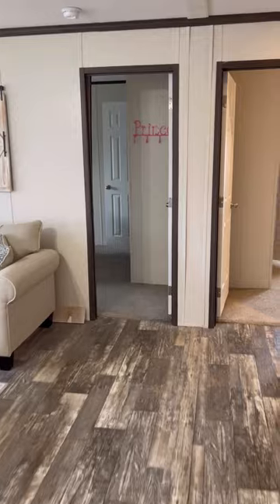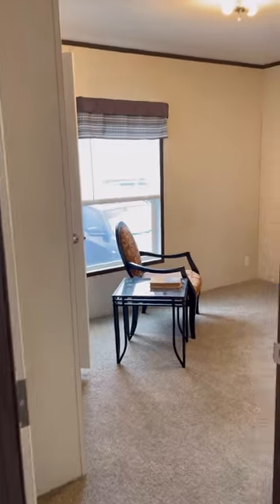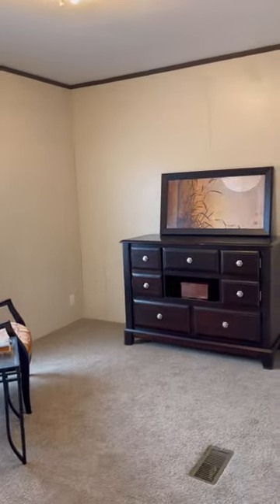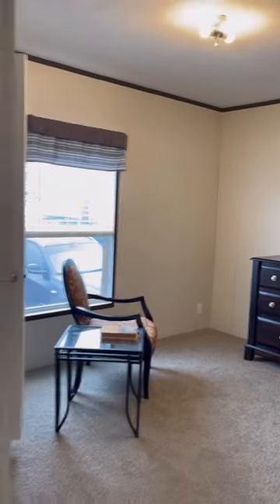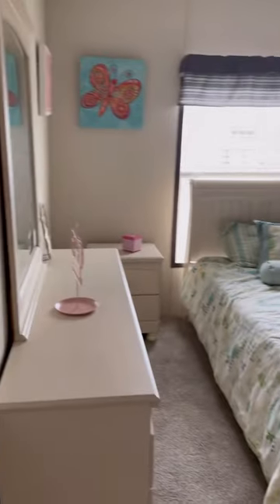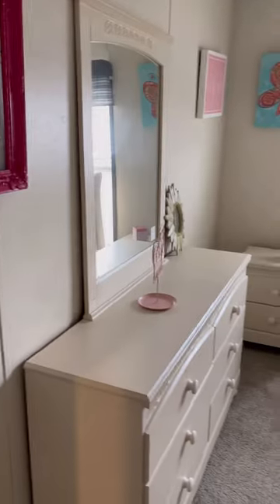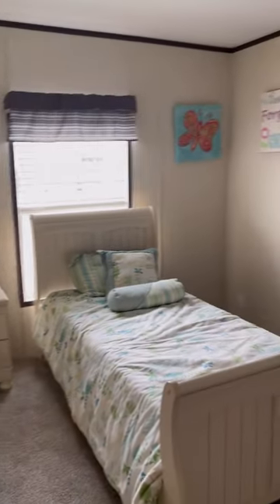This is a three bed, two bath — your two spare rooms on the end are both the same size, so if you have kids, they won't have to fight about who gets which room. One room is set up with a little girl décor — kind of a little princess package, you would say.